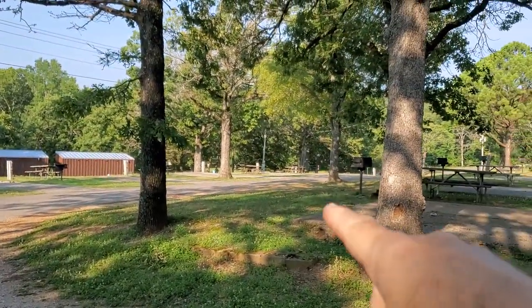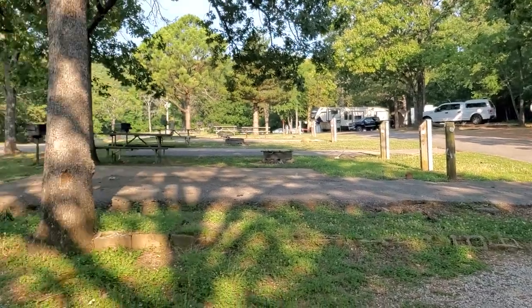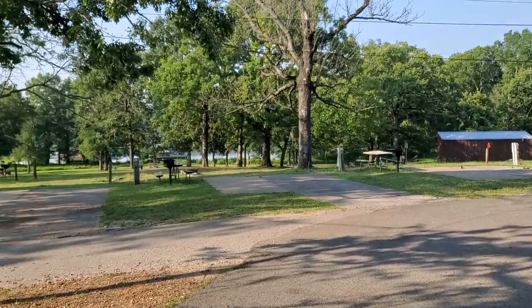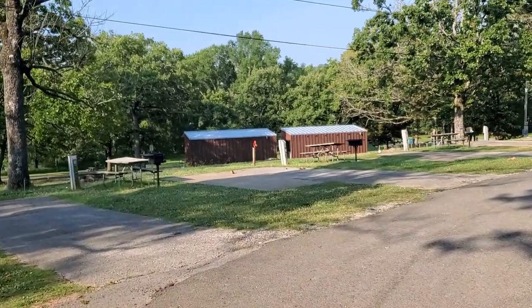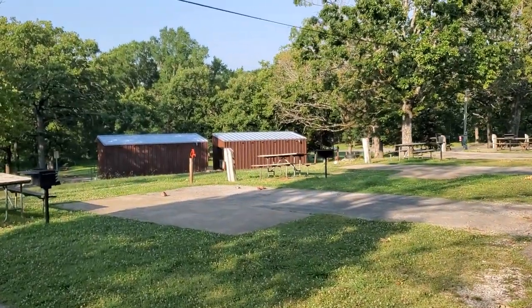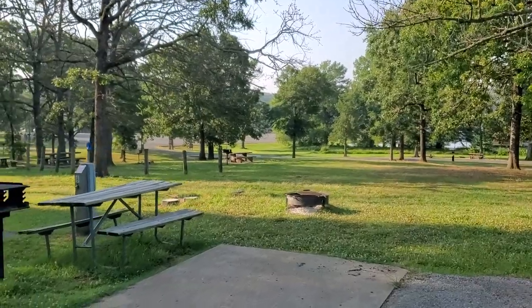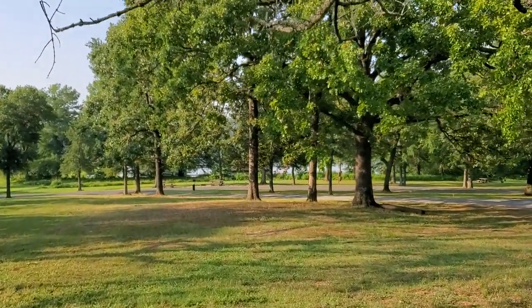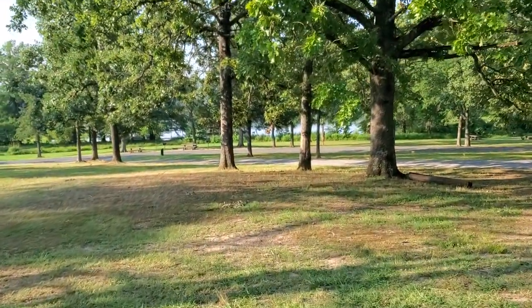This campground just makes a loop right here, comes in and loops around. There are restrooms in those metal buildings over there. The only thing is cell service is nonexistent for us Verizon users. AT&T — some of our family members have it — works, barely, but it works.